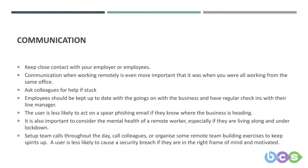Ask a colleague if you're stuck. It's not quite as easy as being sat next to them, but you should still take the time to call for help — lockdown doesn't mean you're alone. Employers should be kept up to date with goings-on in the business and have regular check-ins with their line manager. The user is less likely to act on a spear phishing email if they know where the business is heading. Communication and regular check-ins can help defeat the uncertainty that hackers look to exploit.